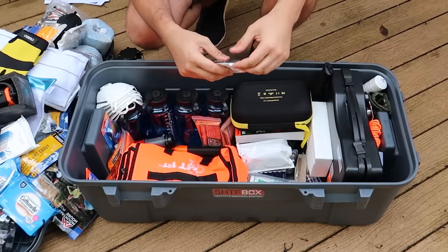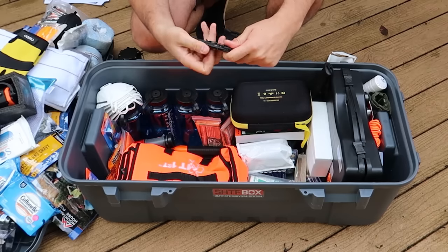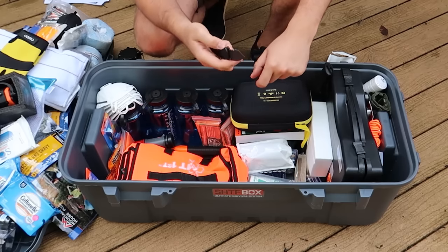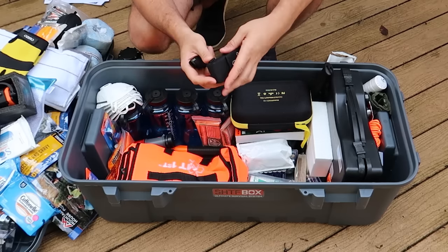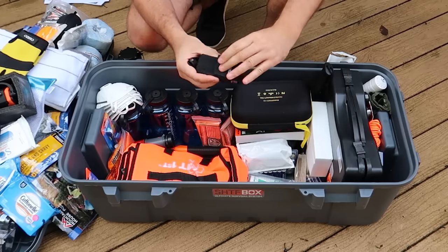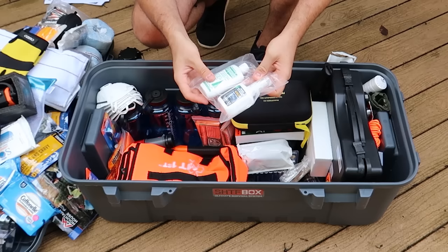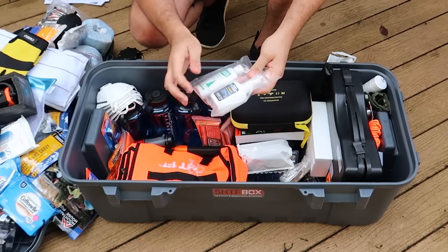I'll just unseal it, it doesn't really matter. This is a Kershaw knife. Wow, this is cool. This is very, very nice. How do you pronounce it? Ker-shaw. I don't know how to pronounce it. And this is a Gerber multi-tool. Pretty fancy, I like that. More stuff — premium insect repellent, 20% DEET. Looks like bug repellent. All purpose cleaner over here.